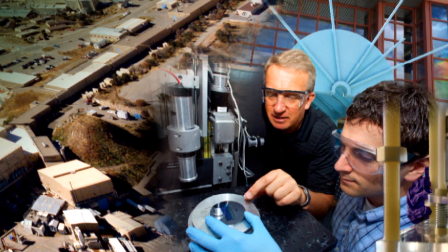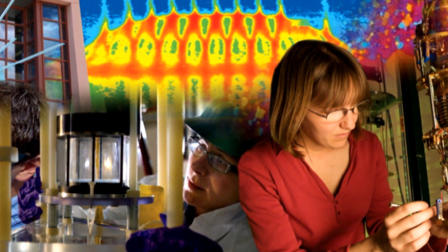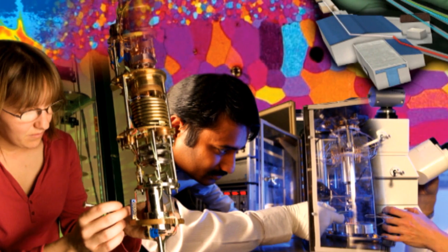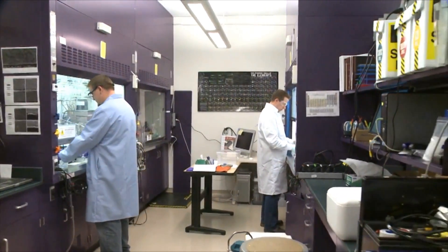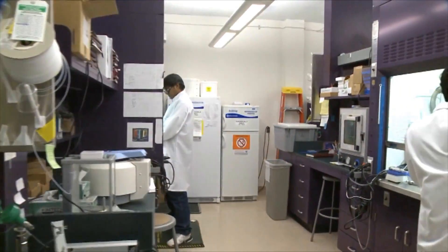Exciting areas of research at Los Alamos that are impacting national security needs are in the areas of nano and biomaterials, additive manufacturing, and dynamic material processes. The Center for Integrated Nanotechnologies is a national user facility funded by the Department of Energy. Its primary goal is to understand the nanoscale phenomena of materials so that we can design and control nanomaterials.